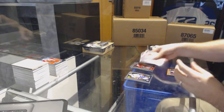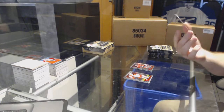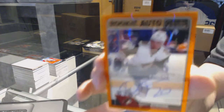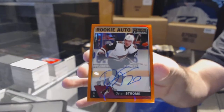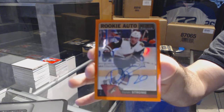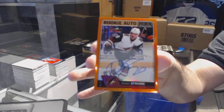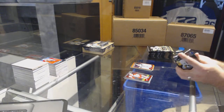We've got a Tyler Motte marquee rookie for the Chicago Blackhawks, and we've got number 9 of 15 — orange rainbow rookie auto for the Arizona Coyotes — Dylan Strome! Number 9 of 15 — Dylan Strome! Whoo — that's just beautiful!